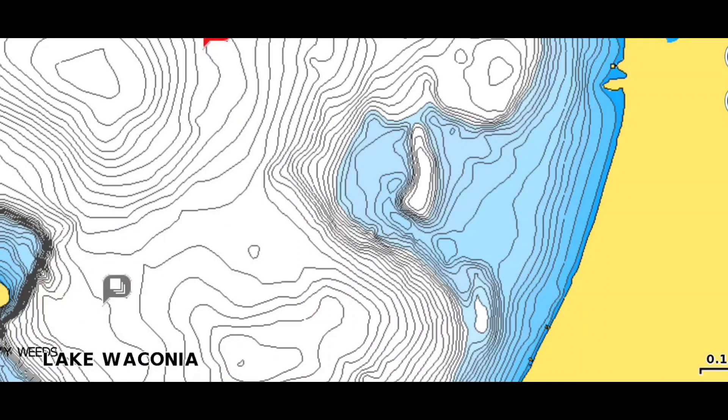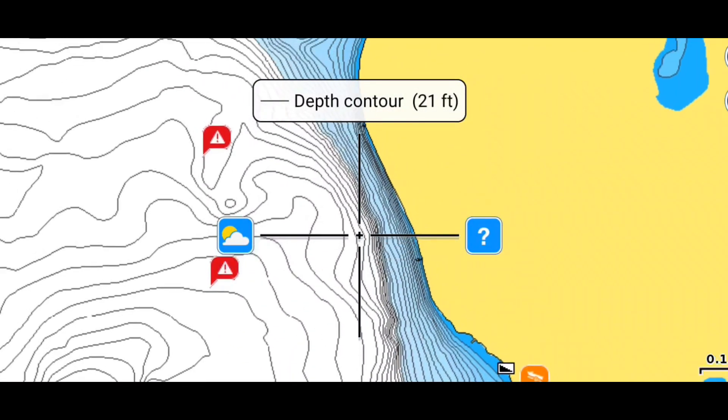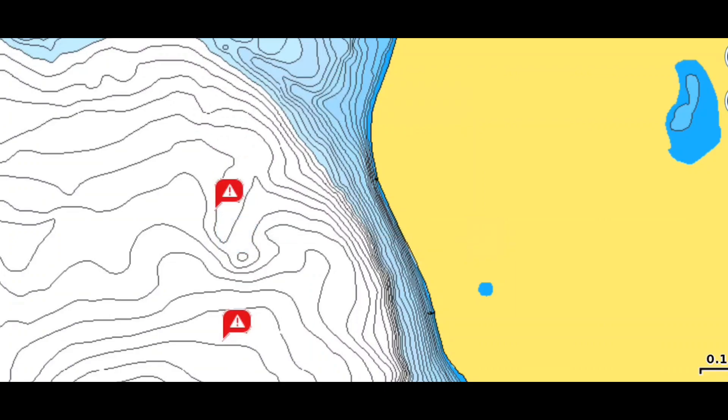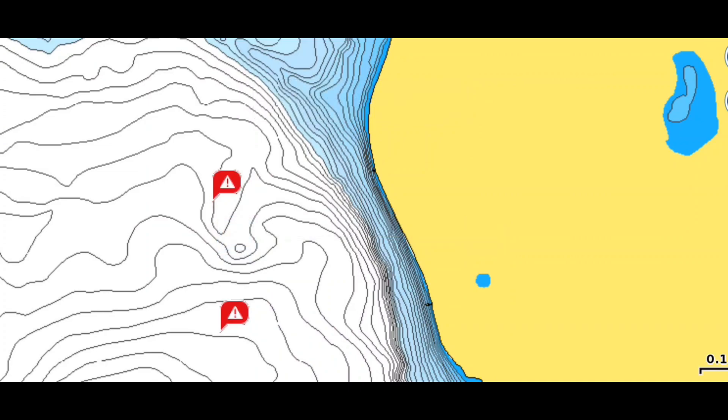After we had fished out there, we kind of realized the pattern was going to be that offshore bite for at least the better quality fish. So we decided to work up along this shoreline over here. The main reason being that it's kind of off the beaten path, and the size was already a struggle to catch some big ones. We were just hoping this might be a random enough area that doesn't get touched much, but all we did was catch a lot of one to two pound fish — it was a pretty fun way to end the day.